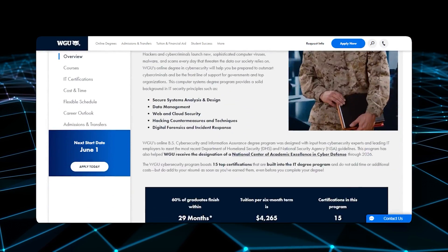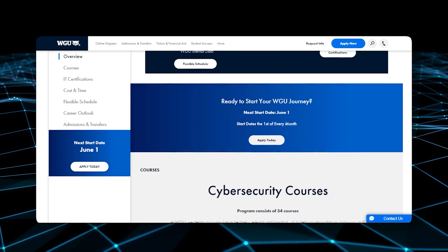I did WGU's cybersecurity track, got my bachelor's in that, finished in December of 2022, along with everything that comes with that. I'm also independently working on CCNA right now. I think that's good for people to hear because you did a lot of stuff and you're pretty proactive in your career, hitting all those bases.